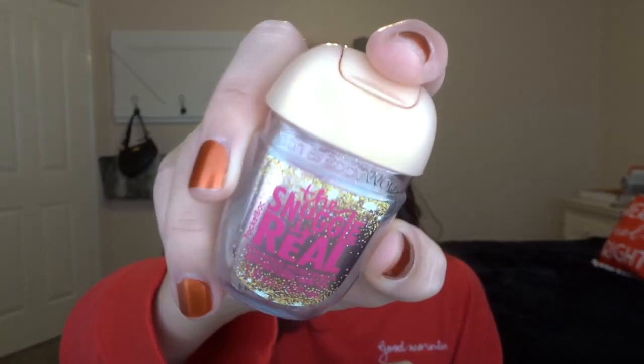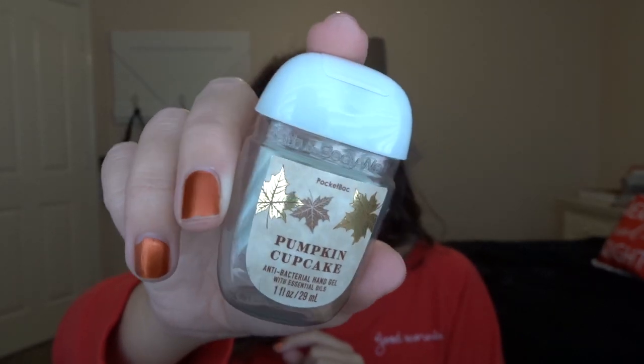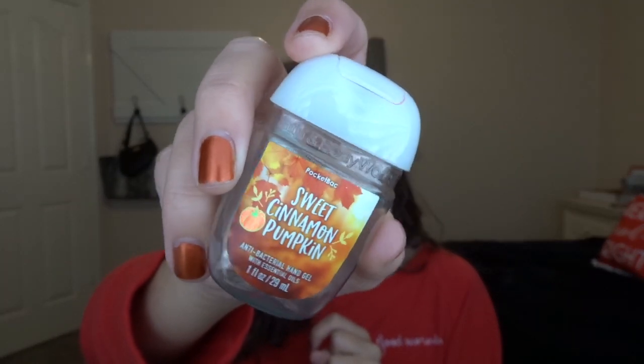Then I have three pocket packs. The oldest one is the Snuggle is Real Cinnamon Spice Vanilla — I had this in my car and it smells so good, very cinnamon-y and vanilla-y. I also used up Pumpkin Cupcake, which was in my purse — it smelled amazing and I loved the little leaf packaging. And then Sweet Cinnamon Pumpkin, also in my purse. I actually didn't mind this one as much in the pocket pack — it was pretty good.